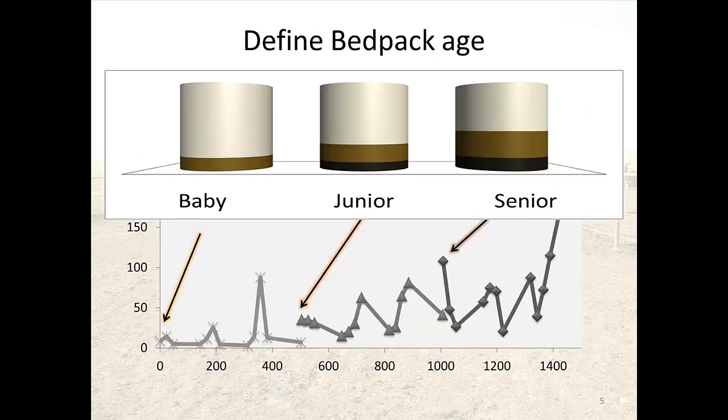To explain the different bed pack ages, I related them to baby, junior, and senior. Here we have a plot over the whole three-week monitoring period. The baby bed pack was where we just started — first time adding manure and bedding material. The junior started with a bed pack already three weeks old, accumulated beforehand. And the senior started with a bed pack that had already been accumulated for six weeks.